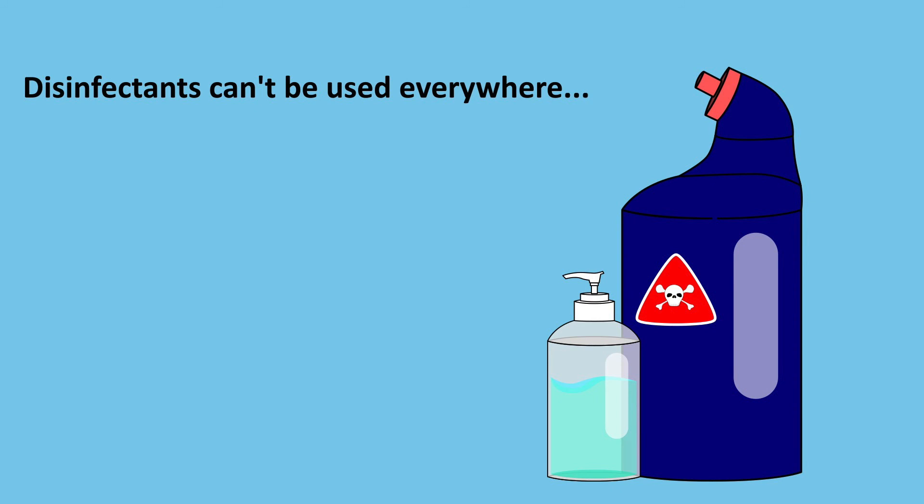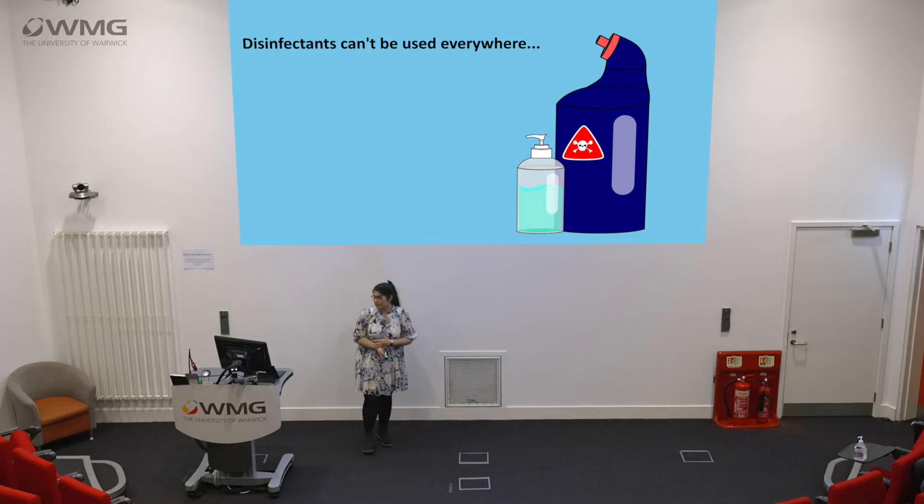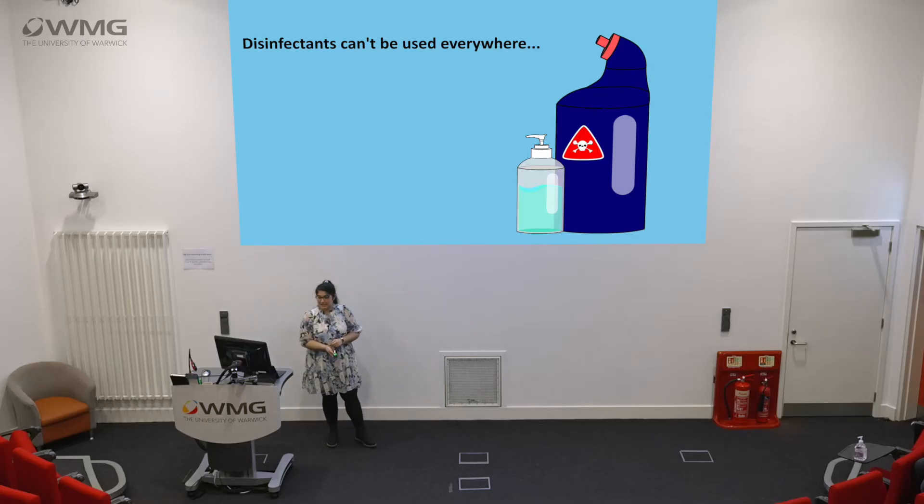Disinfectants can't be used everywhere, and the same goes for hand sanitiser. How many of you put hand sanitiser on and then go touch something whilst your hands are still wet? The thing with hand sanitiser is it's only effective once it's dried, and the same with disinfectants — they're not always used correctly. So how can we combat all those issues?